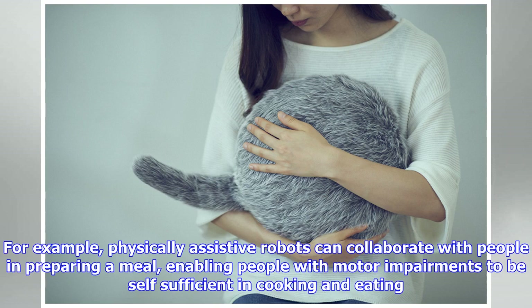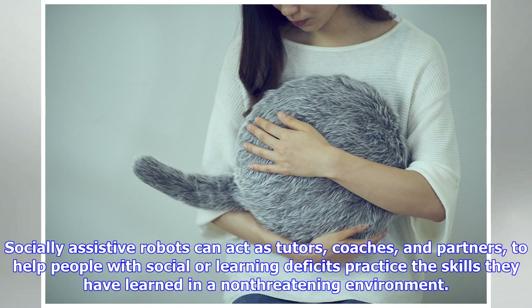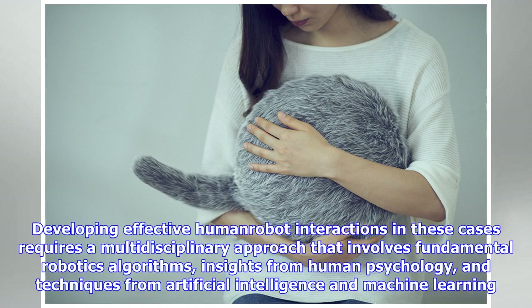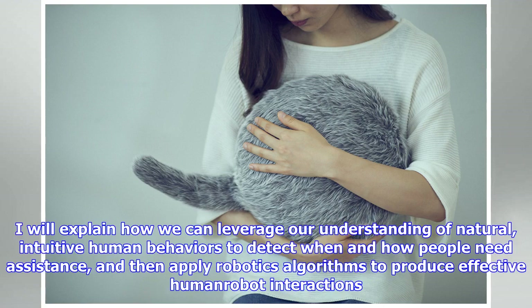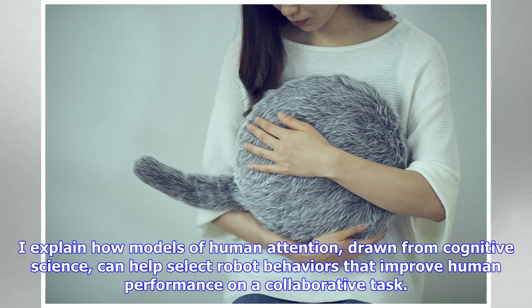This week's CMU RI seminar comes from Henny Admoni, entitled 'Toward Natural Interactions with Assistive Robots.' Robots can help people live better lives by assisting them with complex tasks involved in everyday activities. This is especially impactful for people with disabilities — physically assistive robots can collaborate with people in preparing a meal, enabling people with motor impairments to be self-sufficient, while socially assistive robots can act as tutors, coaches, and partners to help people with social or learning deficits.